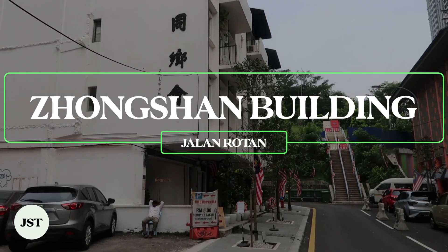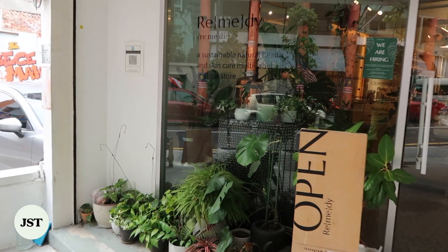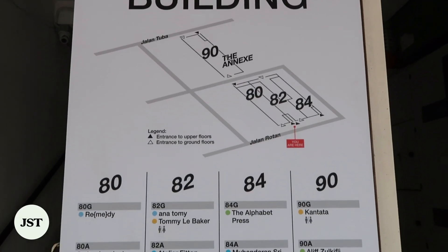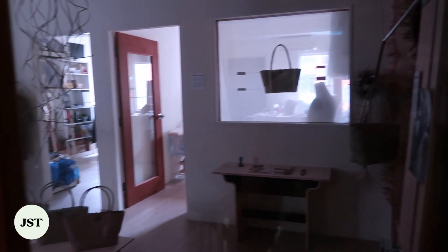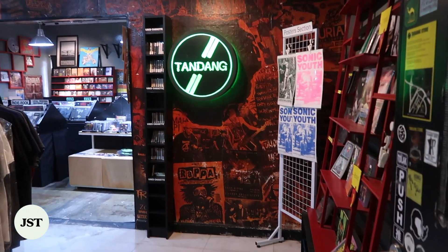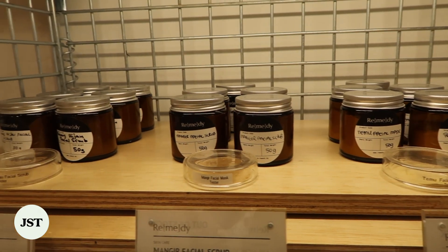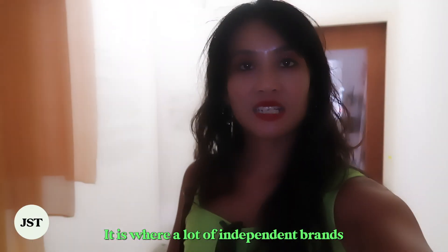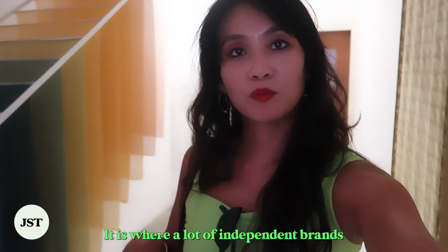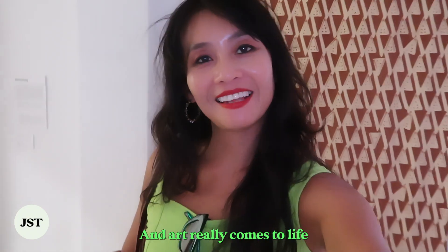The Zhongshan Building is a great spot for shopping and admiring artisanal arts and crafts. There are three floors of research labs, ateliers, vintage music shops, art galleries, independent cafes, and many more. This is the hub of independent artists showcasing their work through music, design, and culture. It is where a lot of independent brands and art really comes to life.